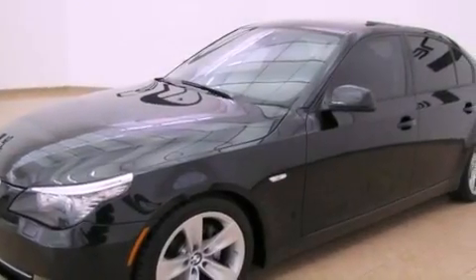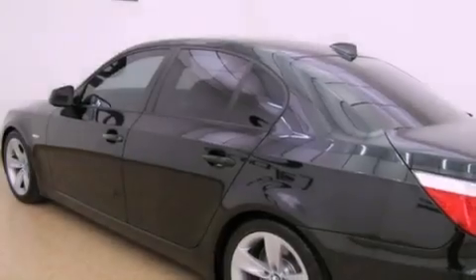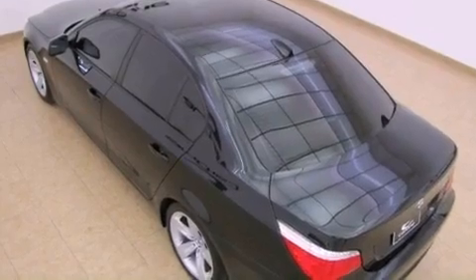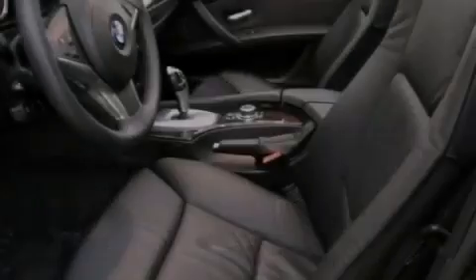The following features are also included: a moonroof, Dakota leather upholstery, alloy wheels, adaptive brake lights, a low tire pressure indicator, BMW individual composition, fog lamps, a stability control system, and memory settings for the seat positions so you can recall your favorite alignment with the push of one button.